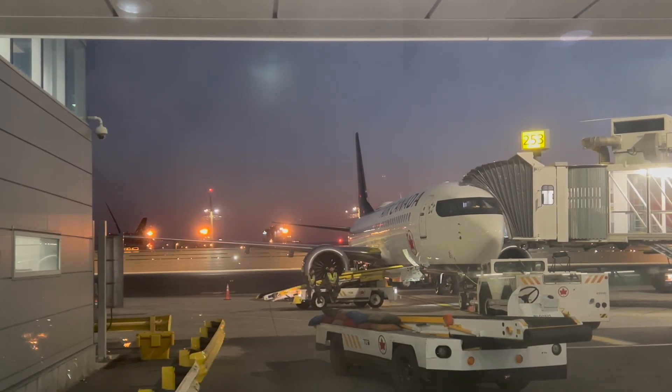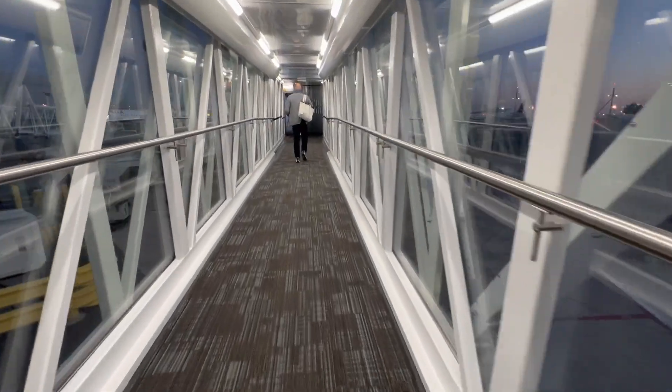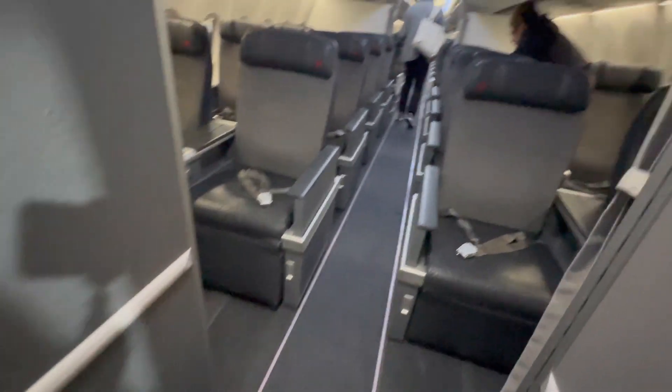Here's my plane for today's flight — a Boeing 737 MAX 8. This was my first time flying a MAX and I was excited.